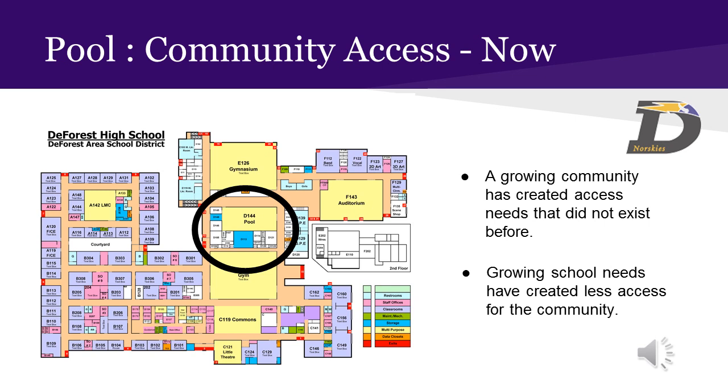Fast forward 45 years: there has been significant community growth, with increased needs of both the high school and the community. Swim teams have formed for both the high school and through private organizations. The demand for community swim lessons has increased, and the use of the pool for athletes and physical education classes has increased. There have also been multiple structural additions to DeForest Area High School made to meet growing needs for educational programming and increased enrollment. However, these additions did limit outside community access to the pool facility, especially during school hours.